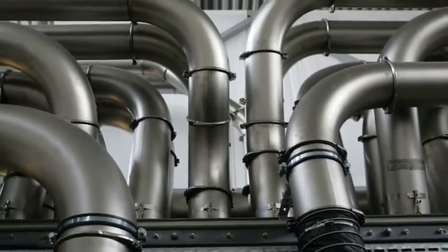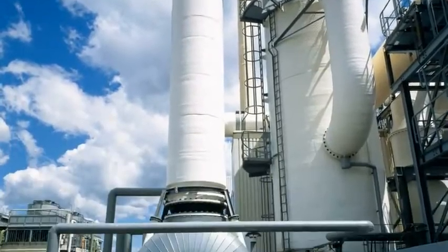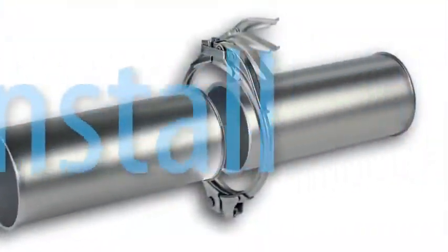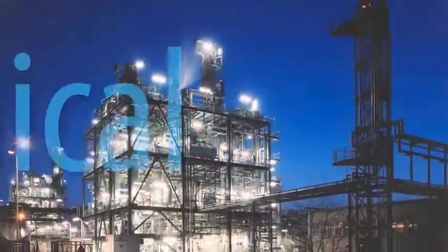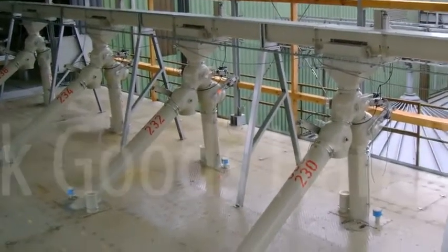We supply shock explosion proof pipework and distributor systems. The advantages of our easy to install, flexible and economical products are valued by industrial clients and plant engineers the world over. They can be used in a wide range of applications.